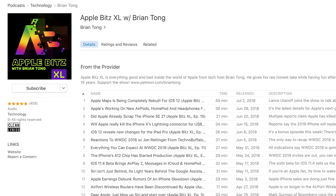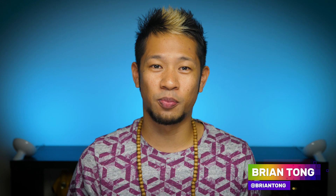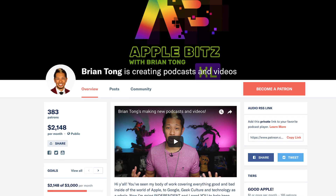That's going to do it for this week. If you want to dig even deeper with Apple, check out my Apple Bits XL audio podcast on Apple Podcasts and really every app you can think of. And if you want to help support me — I am independent, this is an all-new journey for me — you can check out my Patreon at patreon.com/briantong. Thanks so much for watching. We'll see y'all next week. Be safe. Peace!